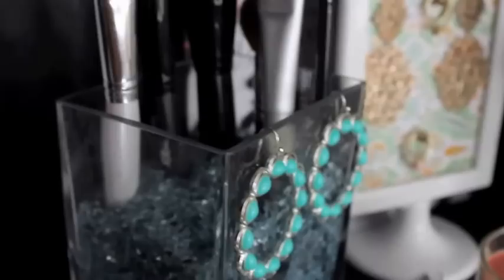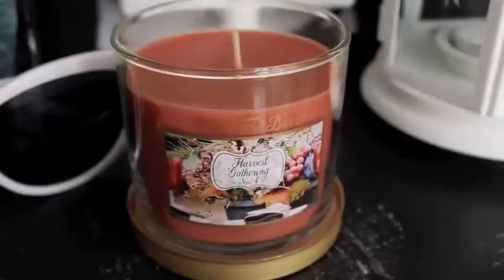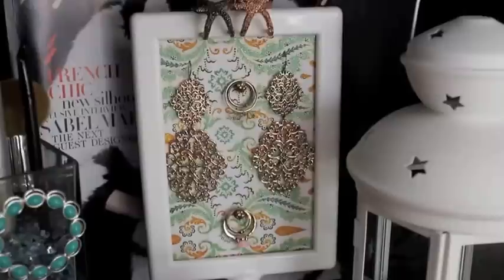Inside I just put some really pretty turquoise glass to stand my brushes up — that would be a super simple, super fun DIY. This candle that I currently have in here — I haven't burnt it yet because I just got it — it's called Harvest Gathering and it smells really good, crisp and very fall.